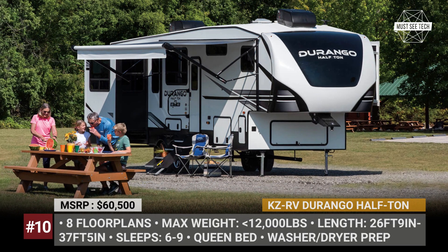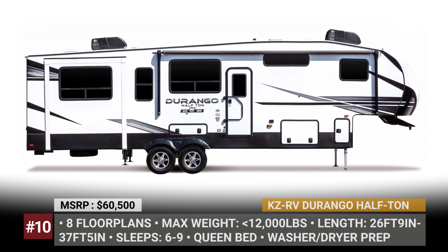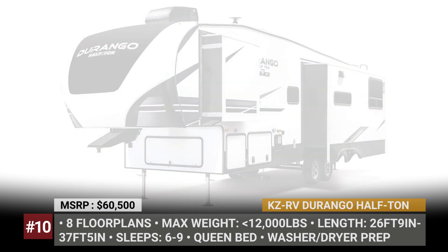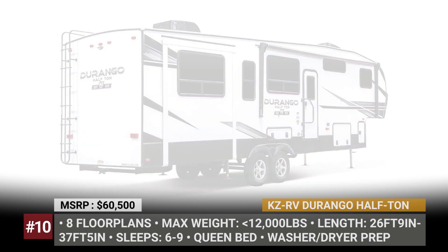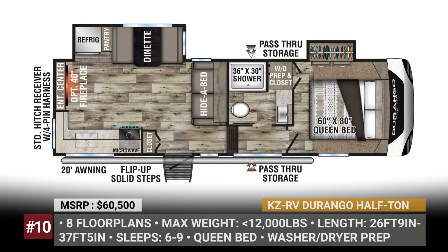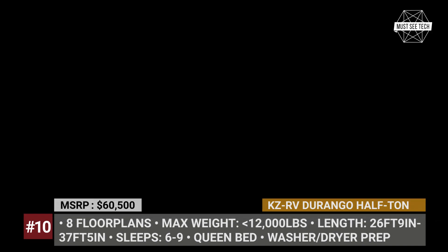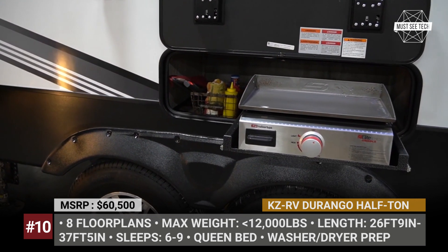KCRV Durango Half-ton. Now a subsidiary of Thor Industries, KCRV is celebrating its 50th anniversary this year. The company's current range includes several renowned nameplates, including Durango fifth-wheel that is offered in three modifications — standard, gold and half-ton. The latter is positioned as the entry-level model that can still cater to the needs of many different customers. Offered in eight floor plans, the half-ton never exceeds 12,000 pounds.